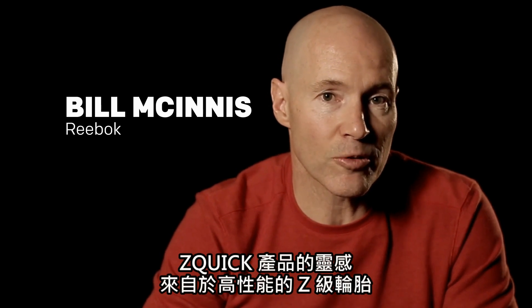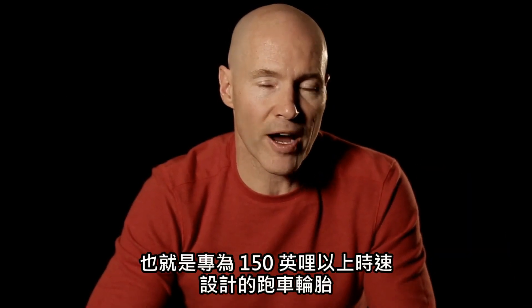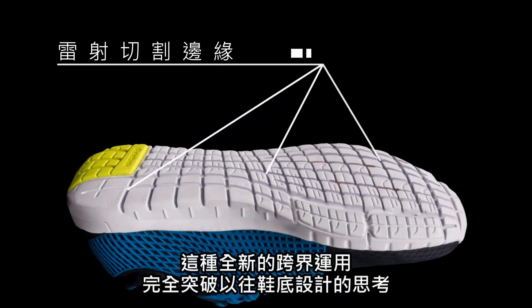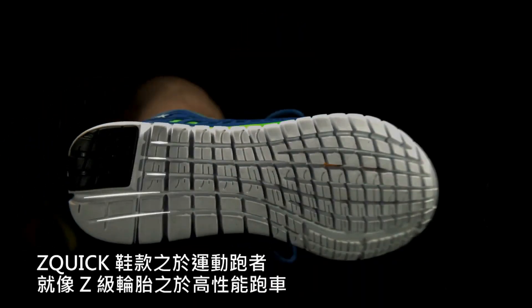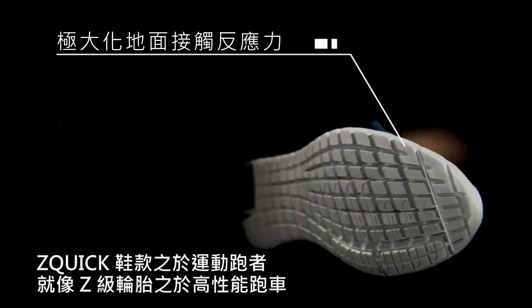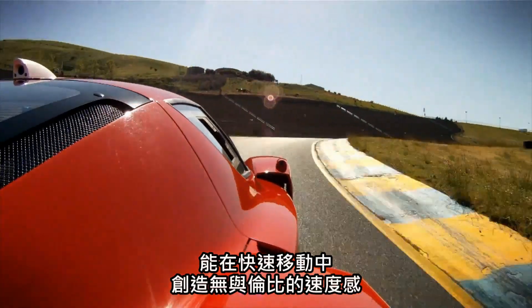We looked at high-performance tires, or Z-rated tires, designed to go in excess of 150 miles per hour. The influence totally changes how we carve the bottom of the shoe and how we want the shoe to react in contact with the ground. The construction of Z-Quick plays into athletes' movements in the same way a Z-rated tire plays into a high-performance car's movement.